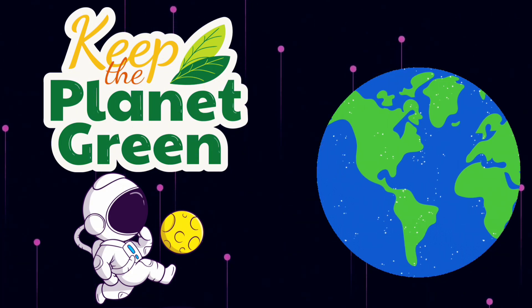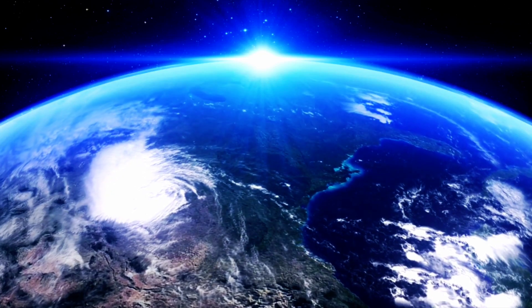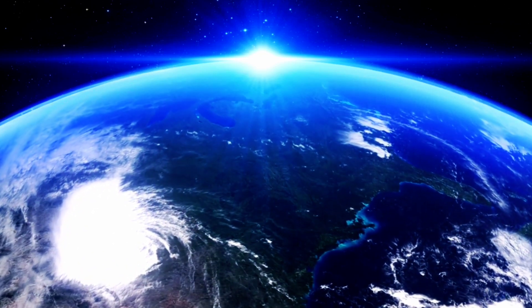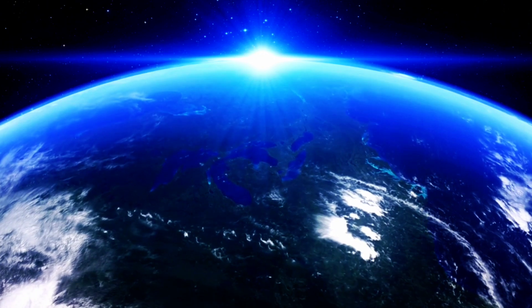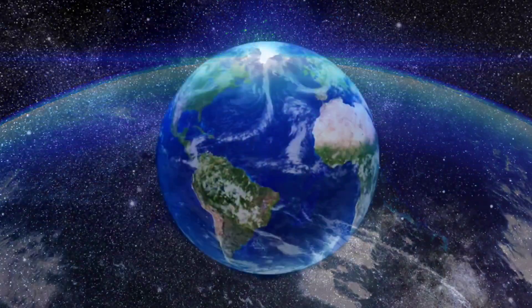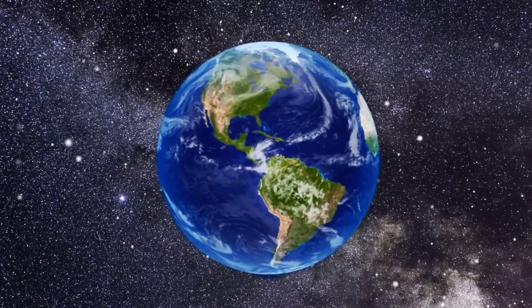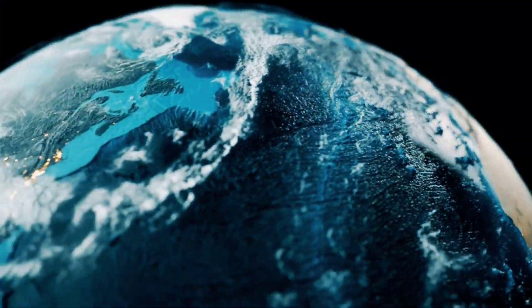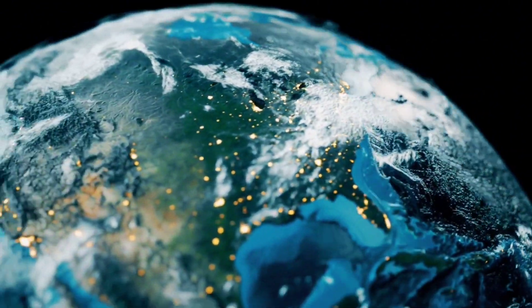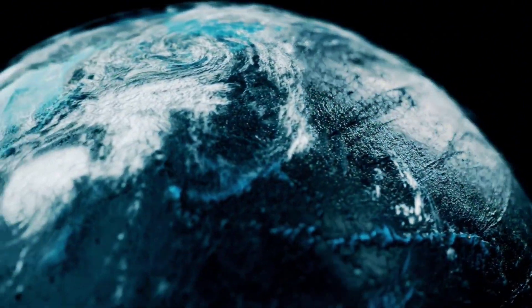Now we've landed on Earth! Here is a planet you know very well. Earth is the only planet where we know life exists. Earth has everything we need: water, air, and a perfect temperature. We live on this amazing planet and it's important to take care of it.